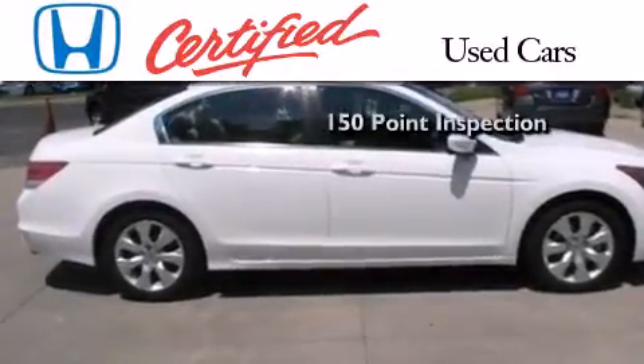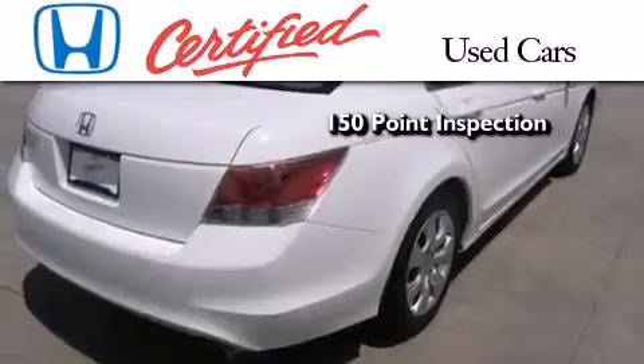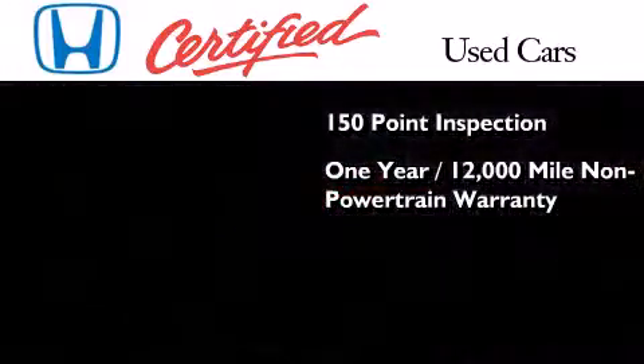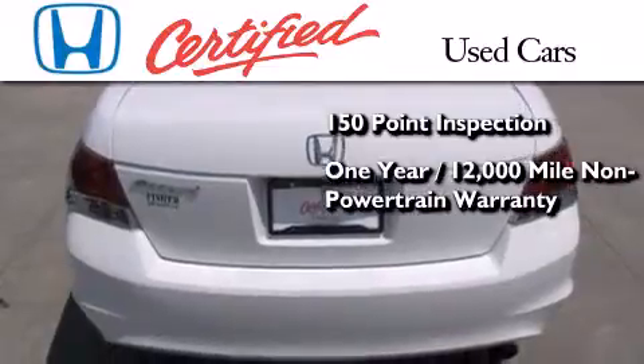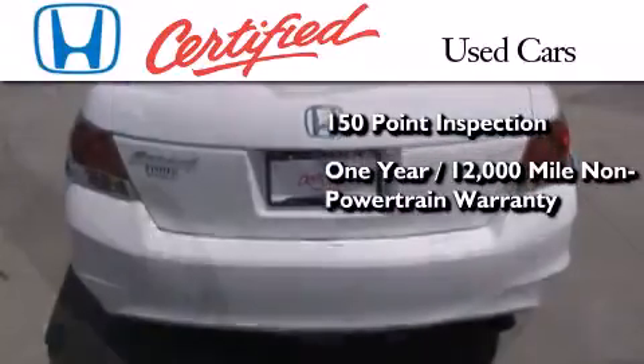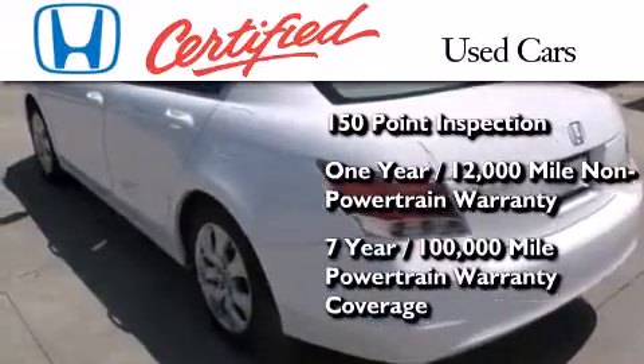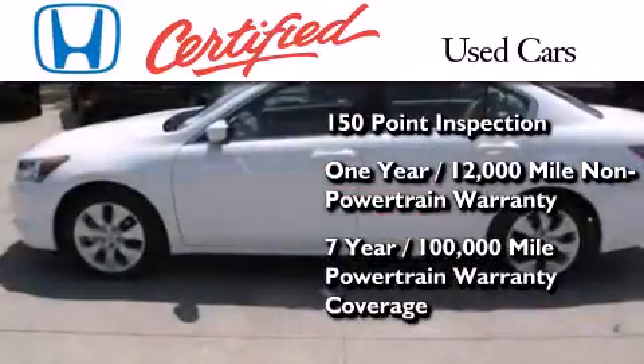exhaustive 150-point mechanical and appearance inspection, an additional one-year or 12,000 miles of non-powertrain equipment warranty coverage on top of what's left of the original new car warranty, and seven years or 100,000 miles of powertrain warranty coverage.